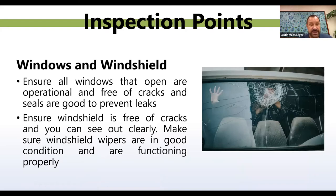Windows and windshield. Ensure all windows that open are operational and free of cracks, and that the seals are good to prevent leaks. One of the worst things that can happen is windows failing when you're trying to get out of a vehicle — if you get into an accident and the metal bends preventing doors from opening, you want your windows able to open freely. Ensure your windshield is free of cracks and you can see out clearly. Make sure your windshield wipers are in good condition and functioning properly. If you have a splinter crack across your windshield, get it replaced; if you have a small nick, you can get it filled in, but keep an eye on it as it will eventually splinter.